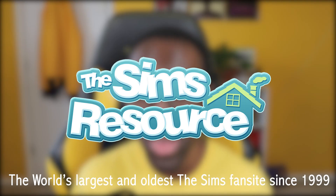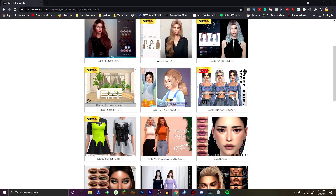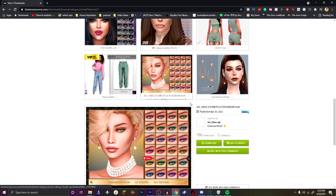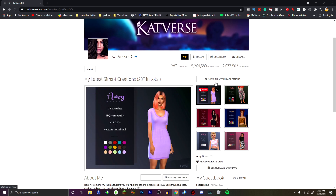Before we hop into today's video, I want to say thank you to The Sims Resource for sponsoring today's video. If you're not familiar with The Sims Resource, you are living under a rock — it's your one stop shop for any custom content needs for your Sims game, whether that's Sims 1, 2, 3, or 4. The past few videos I've been posting are actually Sims 3, and I've been having the most fun downloading new CC for my game.